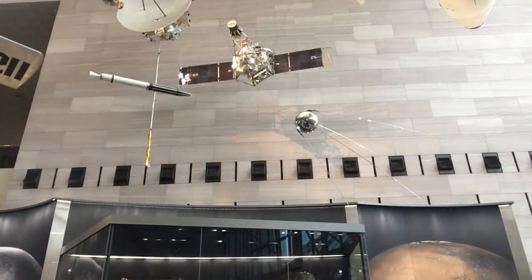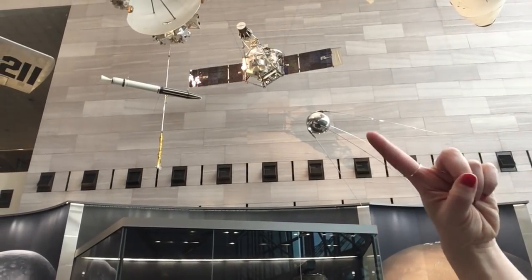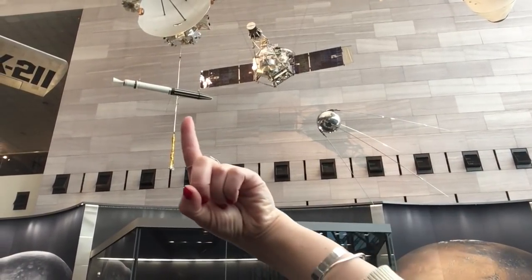A couple of other really neat things are on the ceiling behind me. I'm going to attempt to show you guys while I tell you what they are. It's a full-scale model of Sputnik and Explorer 1.